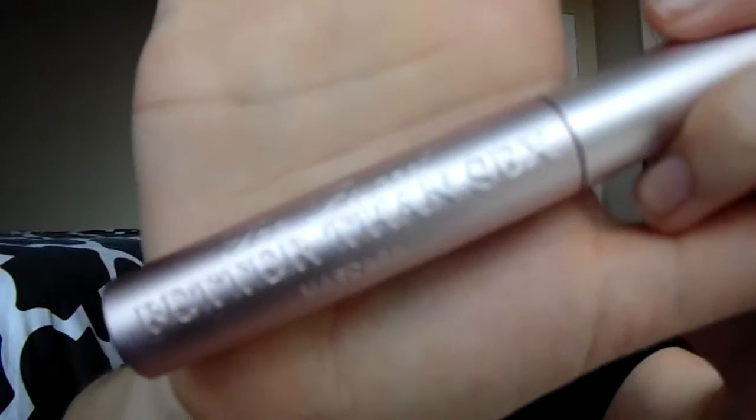Now taking my blending brush to blend it up. On my blending brush I'm going to take a little bit of colour and put it in the crease just to darken it up a little bit. Now mascara — she has gorgeous big lashes going on, so I'm going to go in with the Too Faced Better Than Sex mascara. Yes, honey, yes.